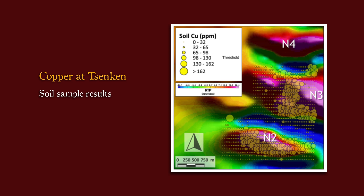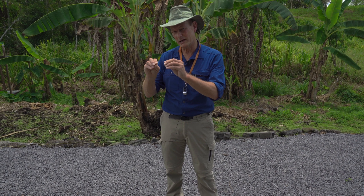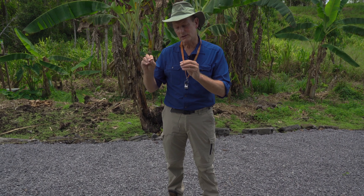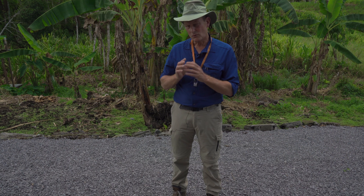We left the big Senken target alone — the five kilometer diameter one — because it was just too much to get our heads around at that stage, so we focused on the smaller magnetic features to simplify our scout drilling. We started off at Senken N2 and drilled three holes there, then moved about 1.7 kilometers to the north onto Senken 3 and drilled two more holes in that area.